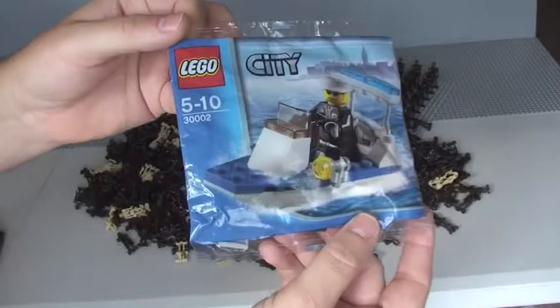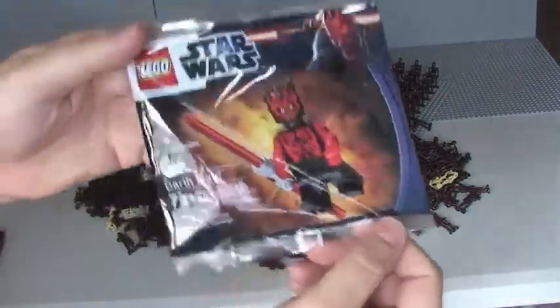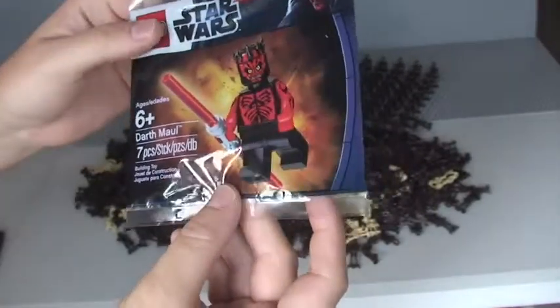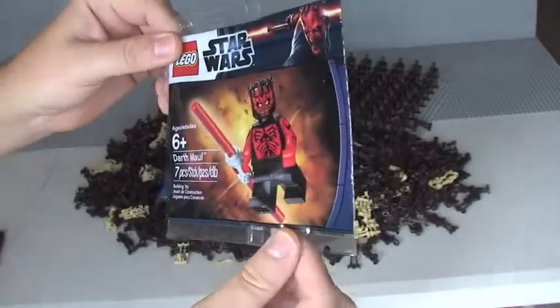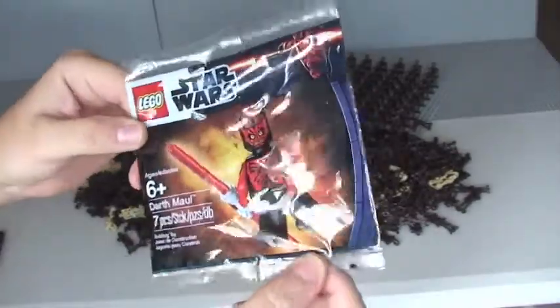Three is a Lego City polybag 30002, which you can see — it's a cop on a sort of speedboat. That is sealed and unopened. The fourth element of this prize is this brand new, pristine condition exclusive Lego Star Wars shirtless Darth Maul. This was an exclusive giveaway in 2012 — I believe it was exclusive at Toys R Us for spending over a certain amount of money. It is an exclusive minifigure that's going to become harder to get hold of.